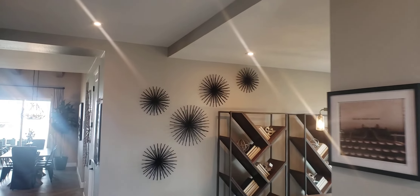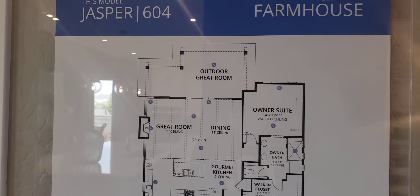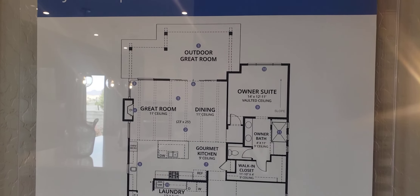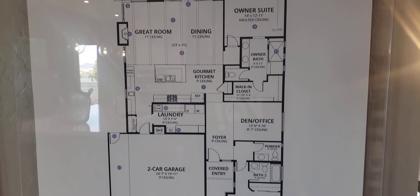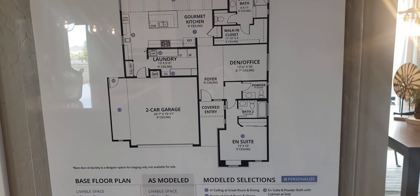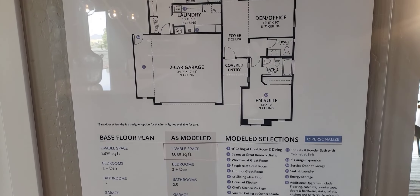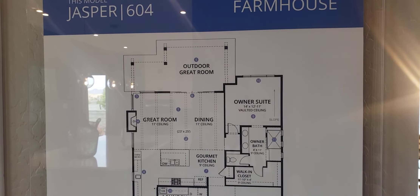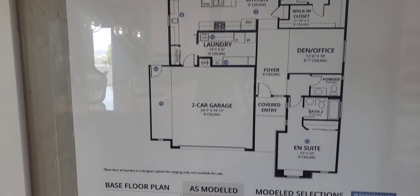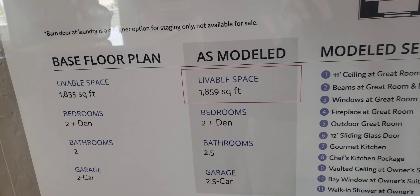This is model 604. Let me give you the floor plan right here so you can kind of see it. You can go to their website — Mandalay at Jasper, J-A-S-P-E-R, in Prescott Valley, and check out all the models. They have a really good website with floor plans. They're totally paperless — they're really conscious of the environment. This one is 1,859 square feet livable.